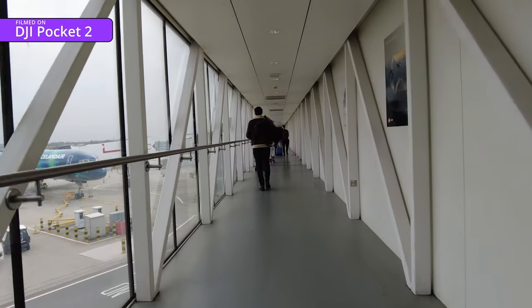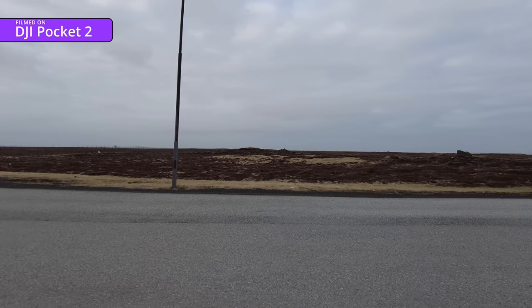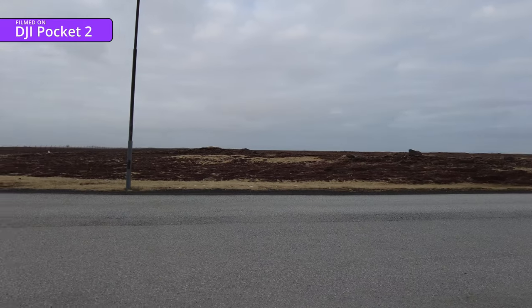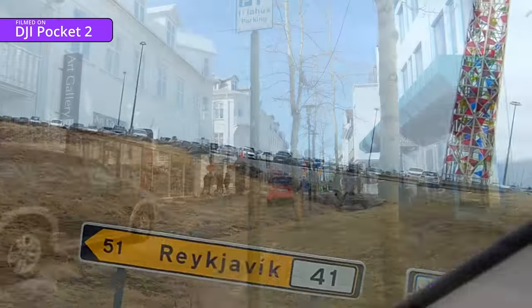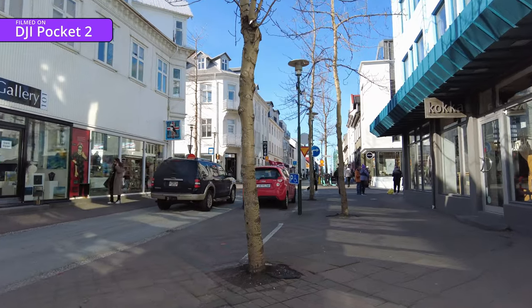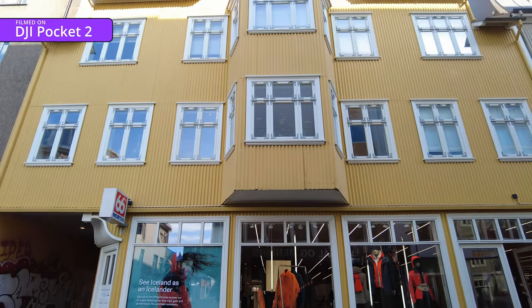Three hours later, we arrived at Keflavik where we stepped out of the terminal building and there's literally nothing to see here - I wouldn't want to work for the Iceland tourist board. First stop Reykjavik, which turned out to be a charming city that should definitely be on your bucket list, especially if you've got a thing about gaily coloured corrugated iron.